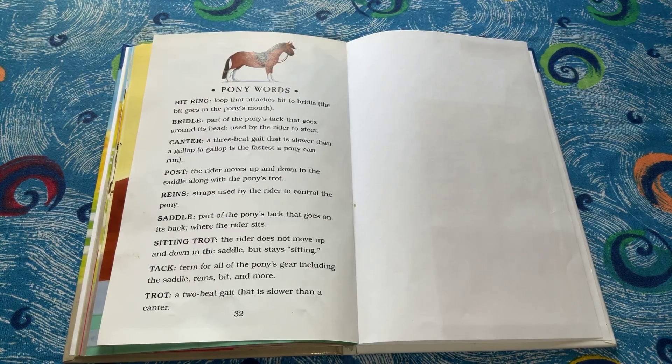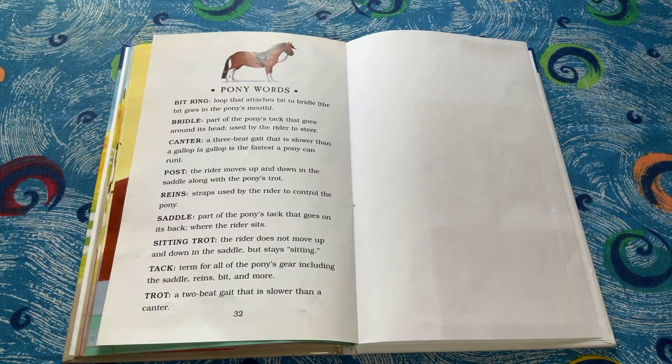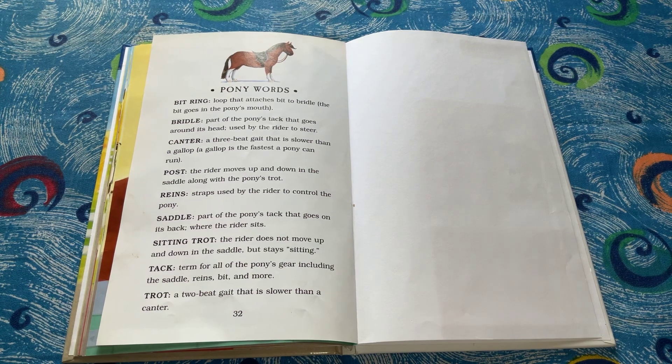Pony words. Bit ring, loop that attaches bit to bridle. The bit goes in the pony's mouth. Bridle, part of the pony's tack that goes around its head, used by the rider to steer.